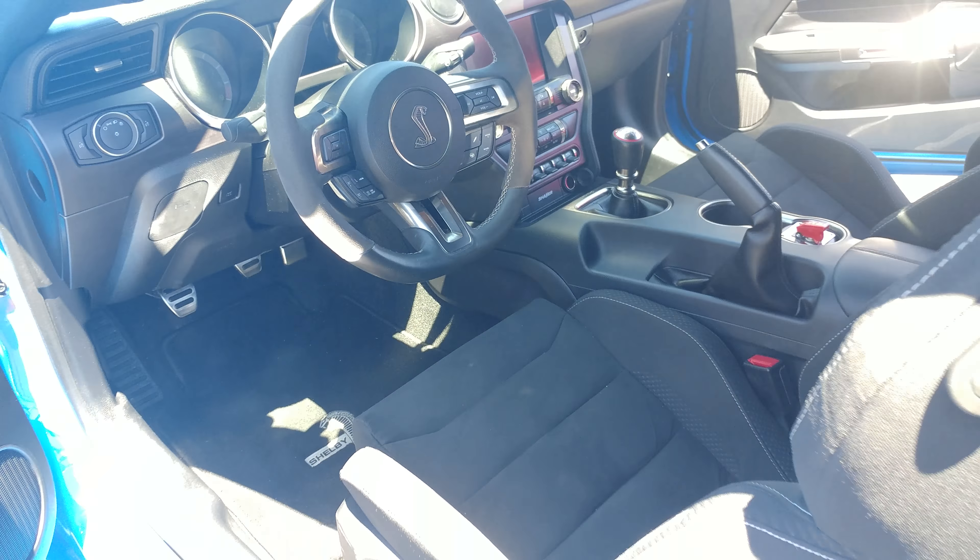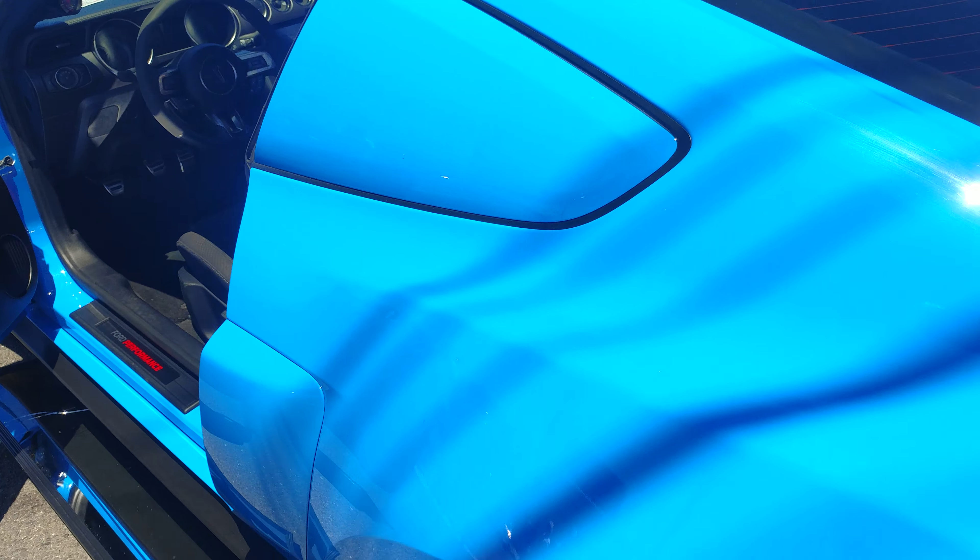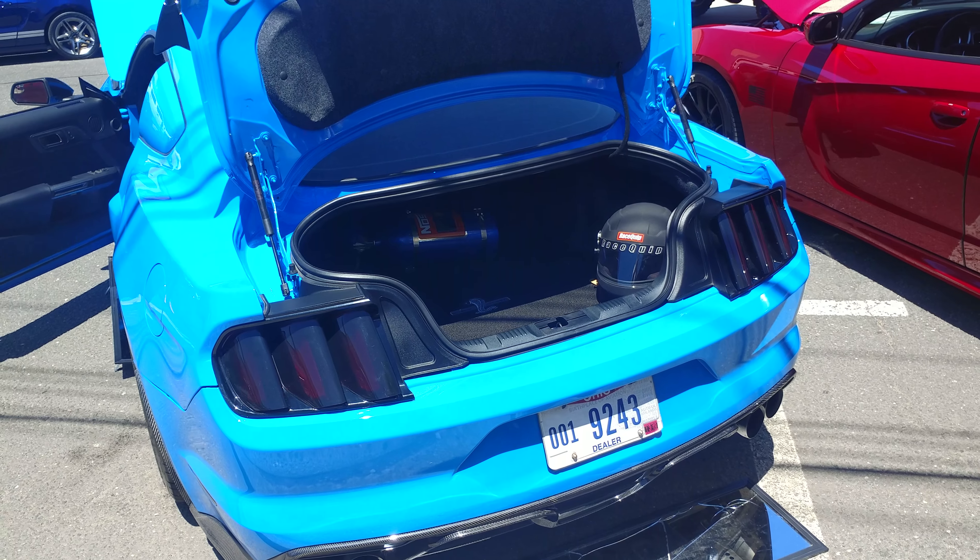2017 Shelby Mustang GT350 Cobra. This has a twin turbo with nitro and 1385 horsepower. What color is it? Grabber Blue.